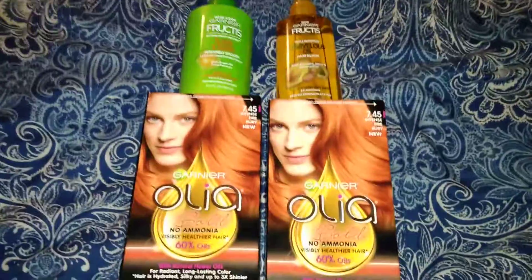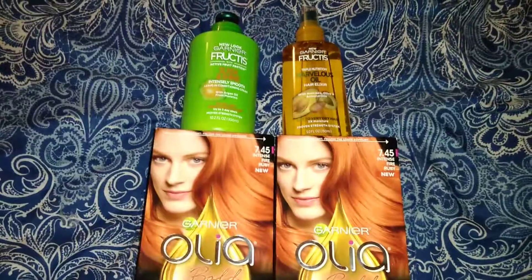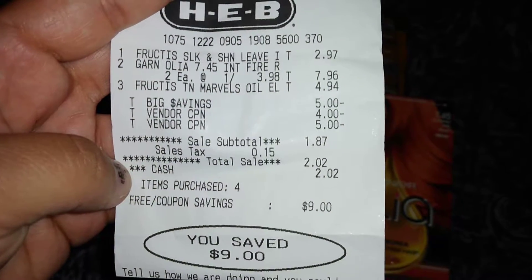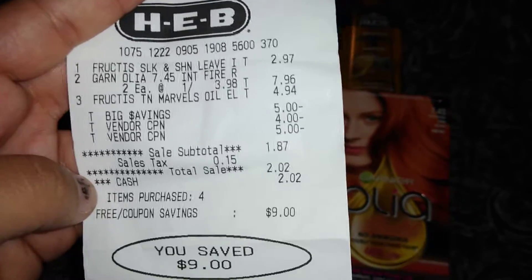We saved a total of $14 here you guys. My total before tax was $1.87. After tax, I paid $2.02. That's an amazing deal.